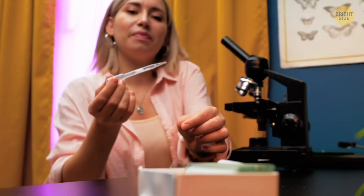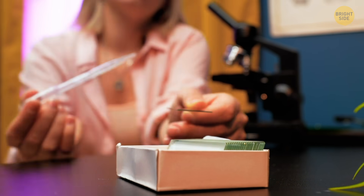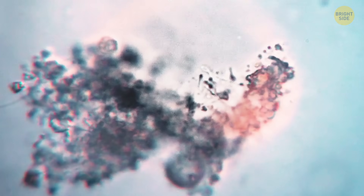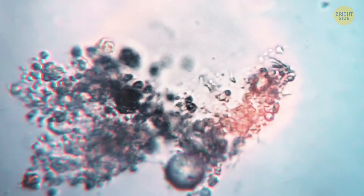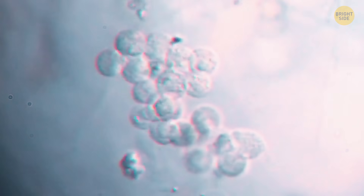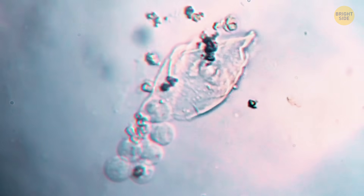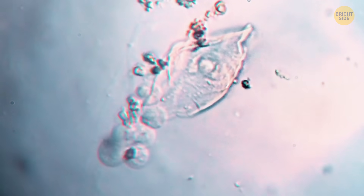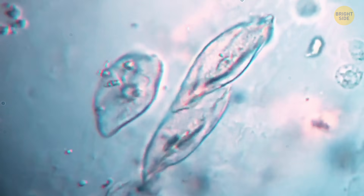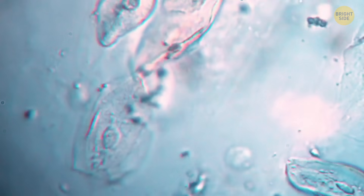Last but not least, we have saliva to check out. That's the very first thing teachers make you look at under the microscope in science class, right? Here's a fact that's going to shock you: researchers have found that one milliliter of saliva contains about 100 million microorganisms. But that's probably a good thing that we're not seeing all of those now. I'm still going to go and brush my teeth one more time.